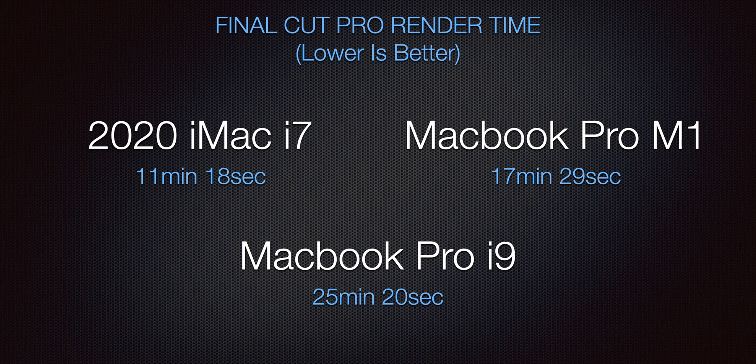If you're looking at portables, that's the comparison that matters. But the 2020 iMac just kind of walked over all of them — 11 minutes and 18 seconds, six minutes faster than the M1. You're looking at a 10th generation i7 at 3.8 GHz running hyper-threading with 64 gigs of RAM and an 8 gig dedicated video card, in a chassis that has no real heating issues and no throttling. So it gets to run at its full speed the whole time.